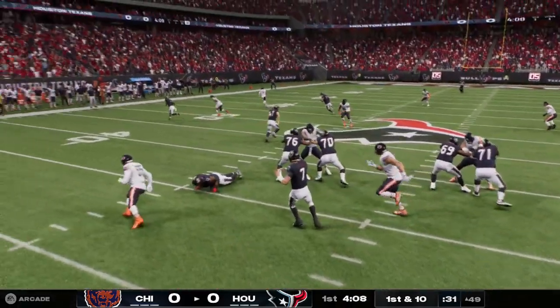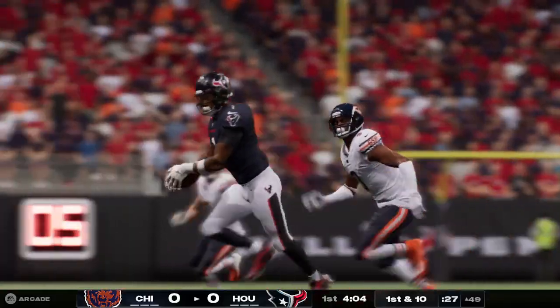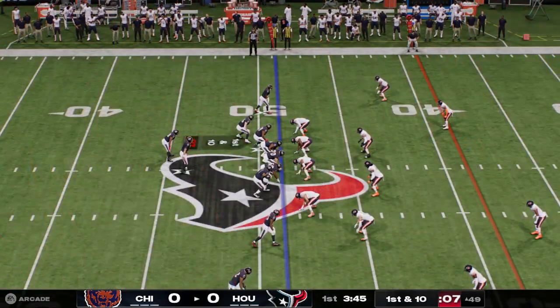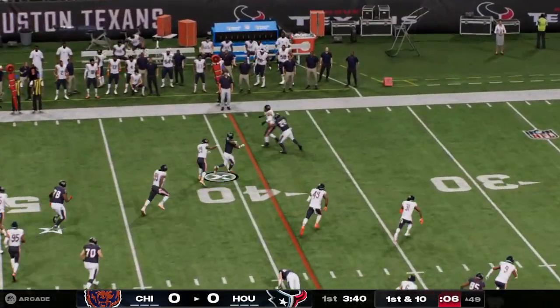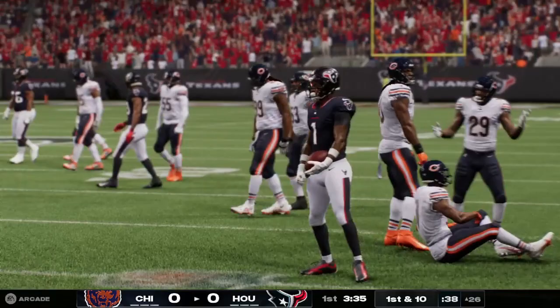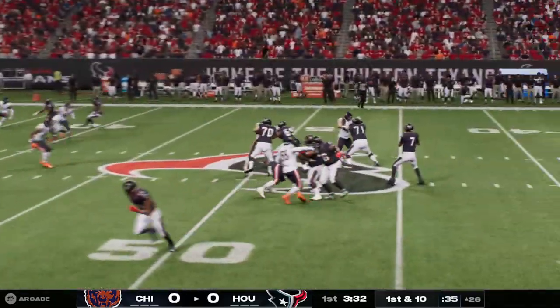I can't tell you how good that is — anticipating the out cut, having the ball on the way before the receiver's head even turns, and putting it on him so the receiver can easily get out of bounds. Here's Stroud again, Diggs there to bring it in, and they bring him down after the play reaches the 26. It's a gain of 22, and it sets up a Houston first down.